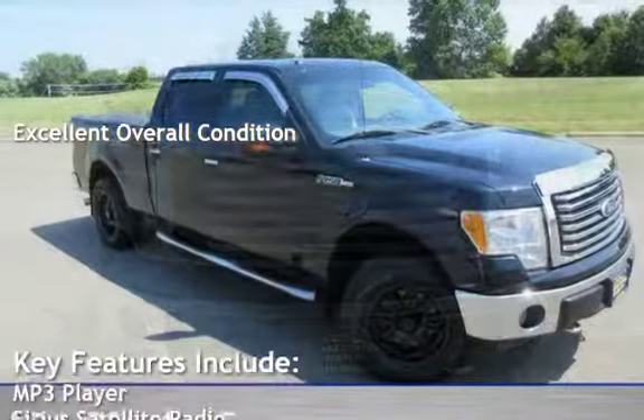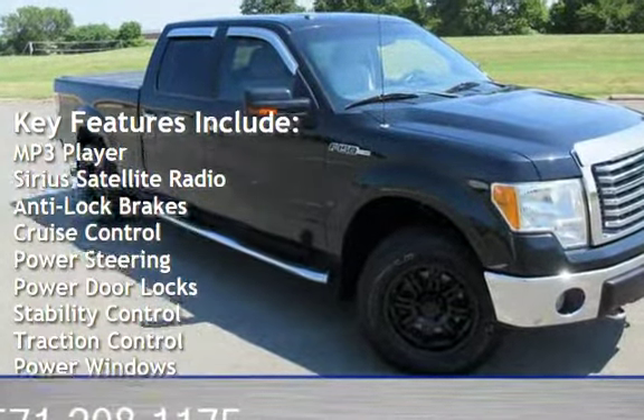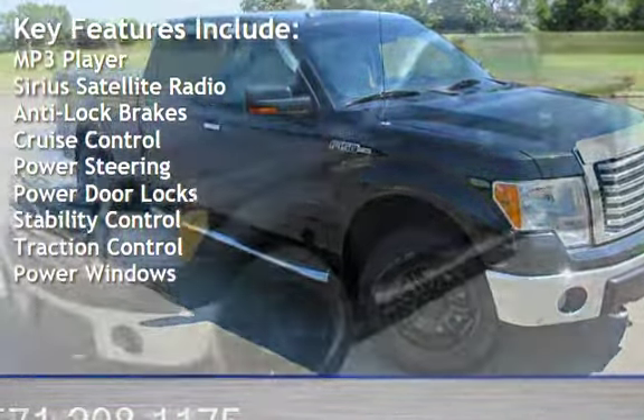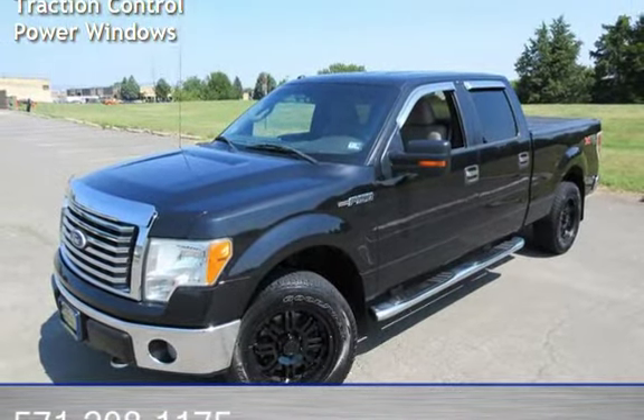Key features include: MP3 player, Sirius satellite radio, anti-lock brakes, cruise control, power steering, power door locks, stability control, traction control, and power windows.